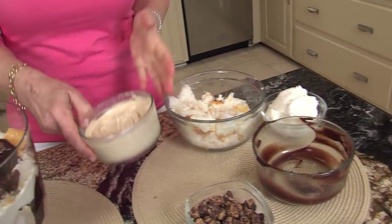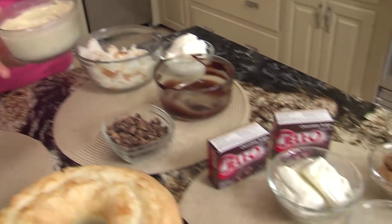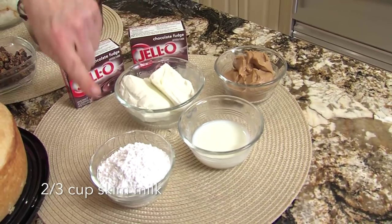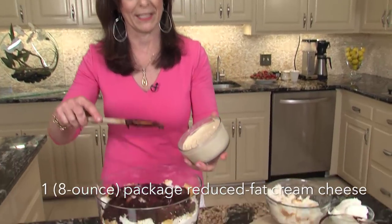And now I think this is my favorite part of the recipe: the peanut butter filling. These are the ingredients — you just use peanut butter, skim milk, a little powdered sugar, and reduced fat cream cheese. Here we go again, cream cheese and peanut butter — doesn't get better than that.